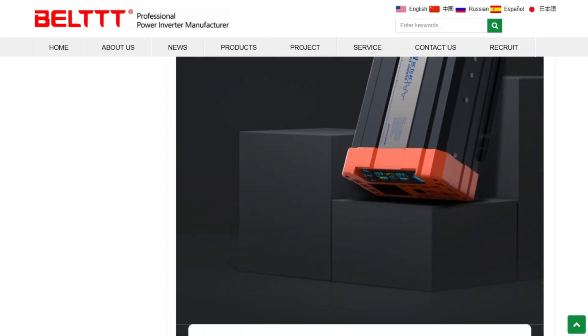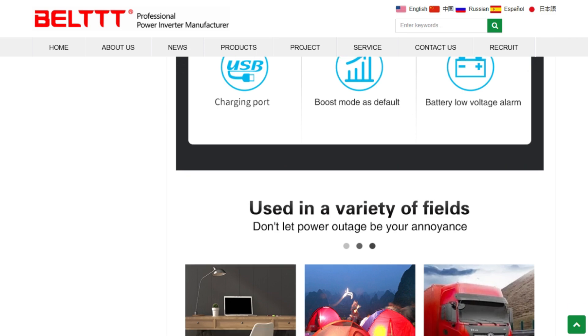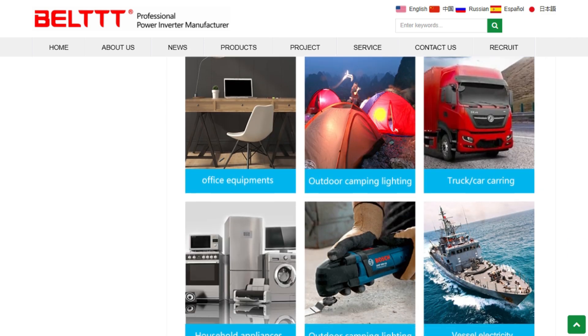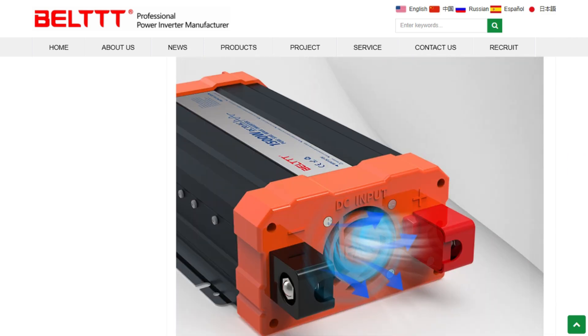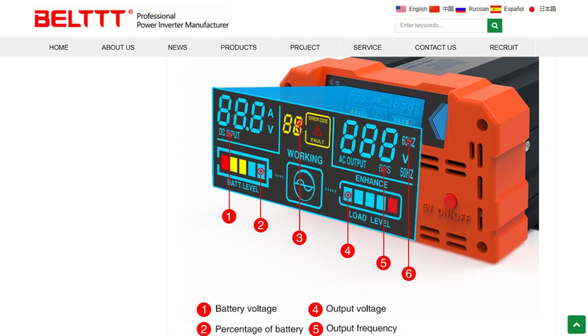High-frequency circuit design instead of traditional transformers makes it lighter at 4.4 kilograms, but historically less reliable under sustained heavy loads. The LCD display showing fault codes is genuinely useful for troubleshooting.